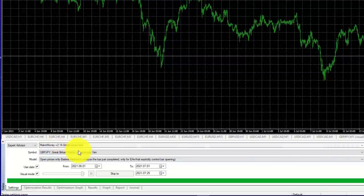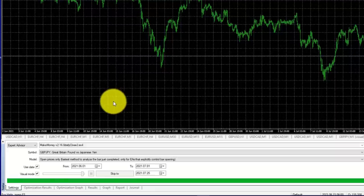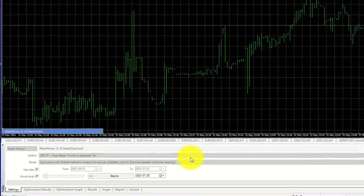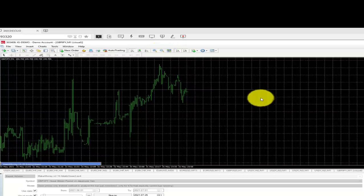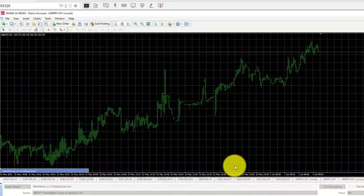In the strategy tester I've loaded the Make Money Daily Close EA on Pound/New Zealand using open prices for speed — the difference between open prices and tick data is minimal since decision-making is made on the close of the candle anyway, which is the same method. We're running the month of June in visual mode. I'll click Start and it loads the Pound/Yen one-minute chart, then I'll decrease the size slightly and increase the speed.